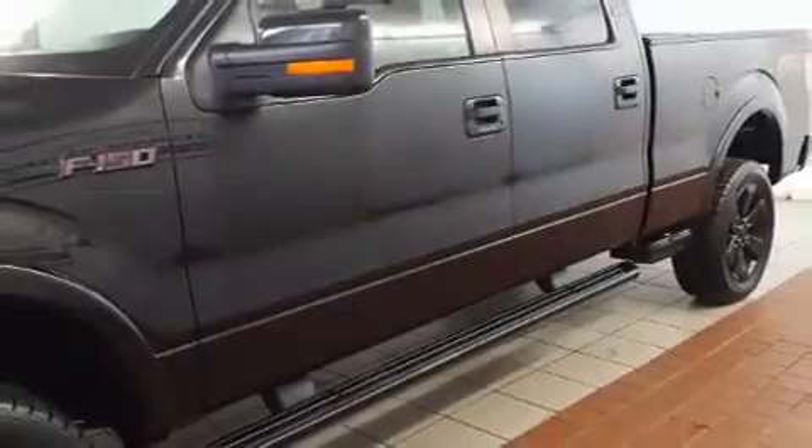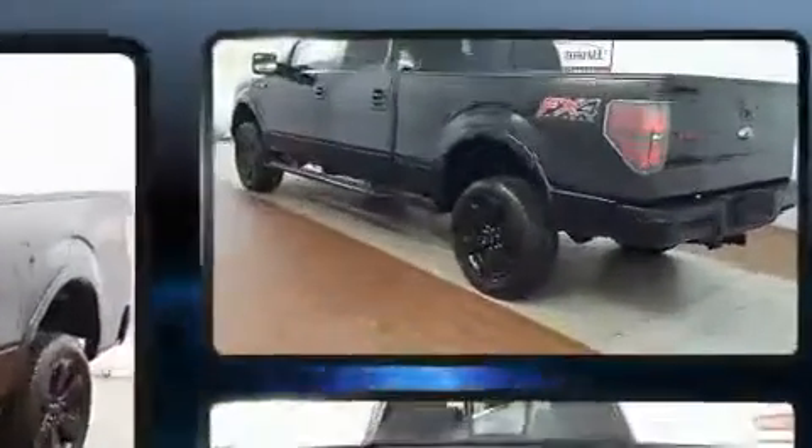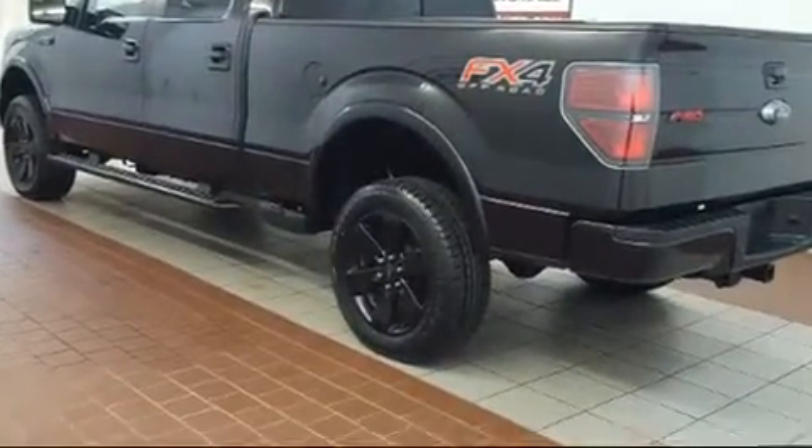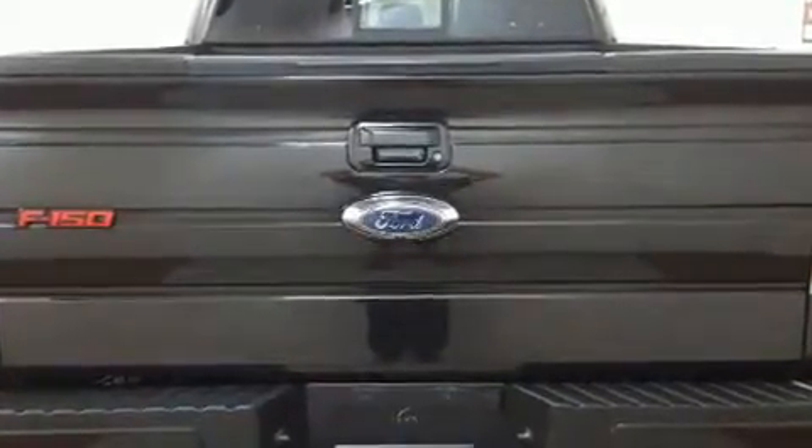Discerning drivers will appreciate the 2013 Ford F-150. Top features include power windows, one-touch window functionality, variably intermittent wipers, a rear-step bumper, and remote keyless entry.